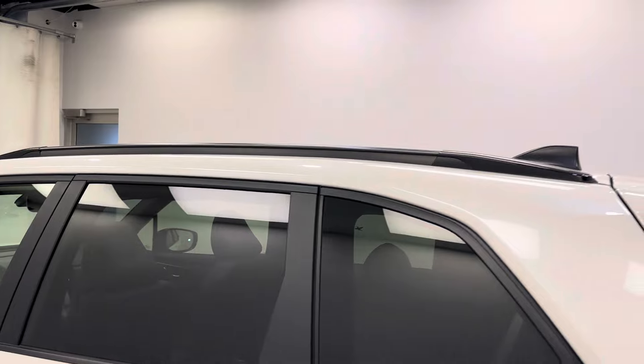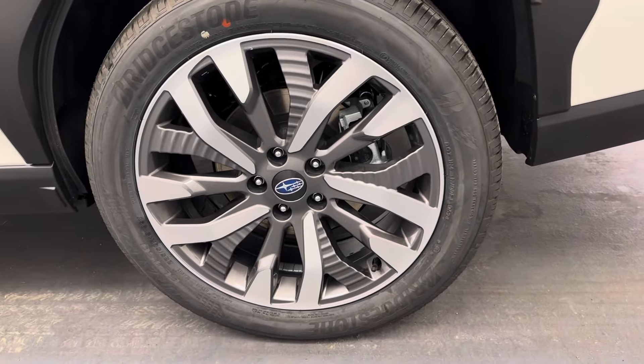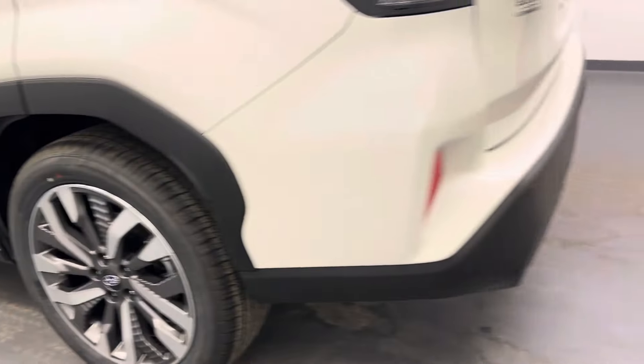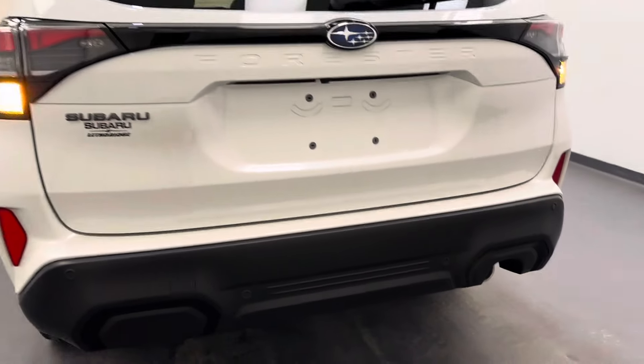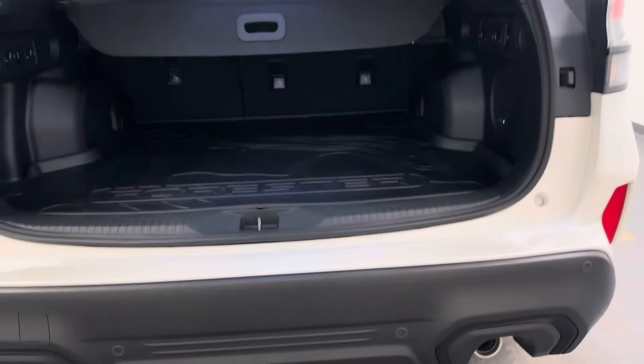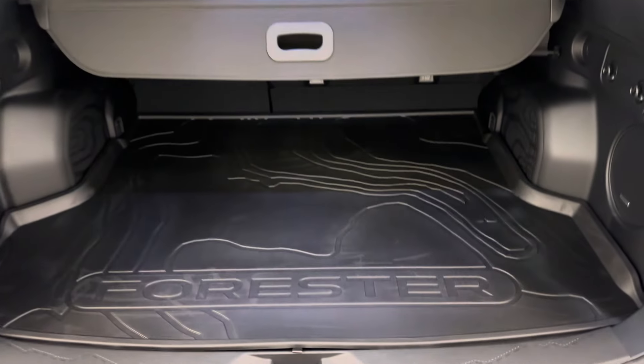Moving on to our exterior, we've got a roof rack, 18-inch aluminum rims, rear view camera, rear parking aid, remote hatch, an interior cargo cover, and a rubber floor liner.